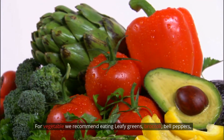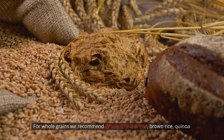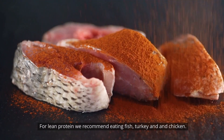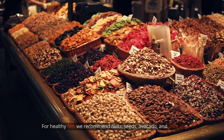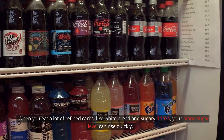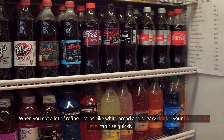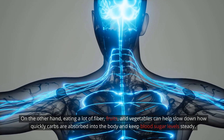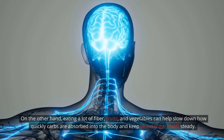For vegetables, we recommend eating leafy greens, broccoli, and bell peppers. For whole grains, we recommend whole wheat bread, brown rice, and quinoa. For lean protein, we recommend eating fish, turkey, and chicken. For healthy fats, we recommend nuts, seeds, avocado, and olive oil. When you eat a lot of refined carbs, like white bread and sugary drinks, your blood sugar level can rise quickly. On the other hand, eating a lot of fiber, fruits, and vegetables can help slow down how quickly carbs are absorbed into the body and keep blood sugar levels steady.